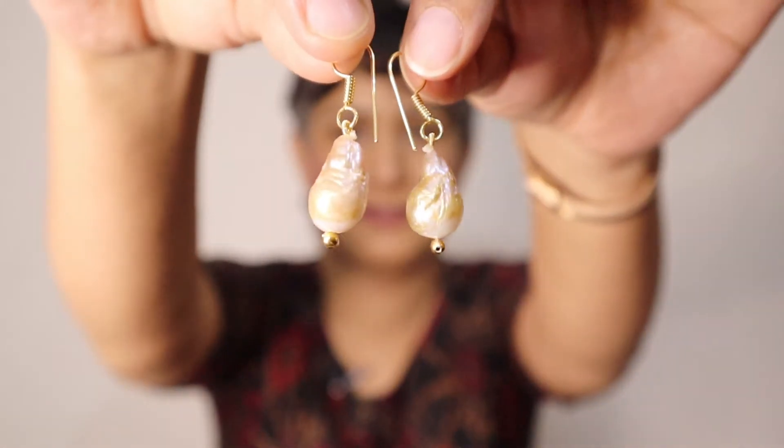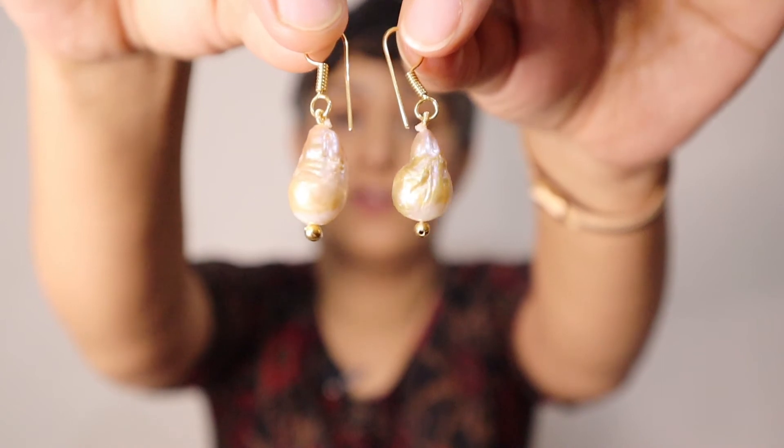These kinds of earrings go really well with suits and ethnic dresses and you don't even need a big necklace with them because it's a statement piece in itself — you can simply wear a chain. Next are these very pretty pearl danglers. These are real freshwater pearls. I love pearls; to me they represent royalty and I love the fact that they go with everything in your wardrobe.